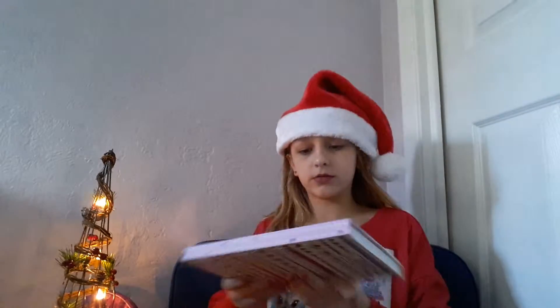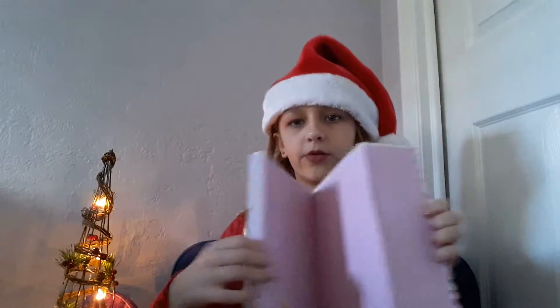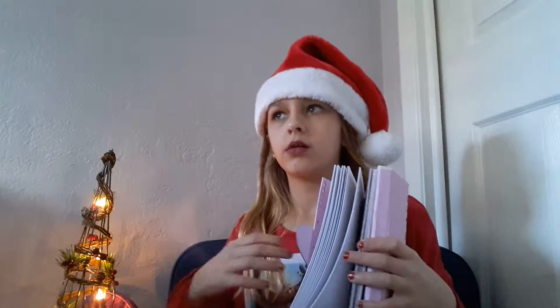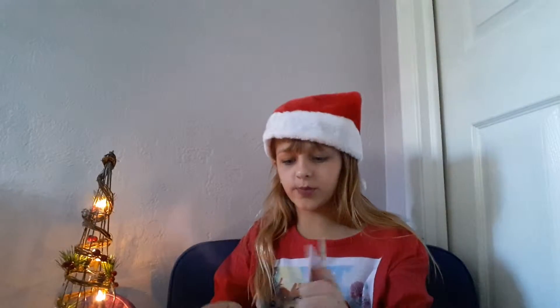My parents' friends got me two things. First, this notebook that says 'Love' on it — you open it and it's just a notebook with paper you can write on. I'm really going to write and draw in that.